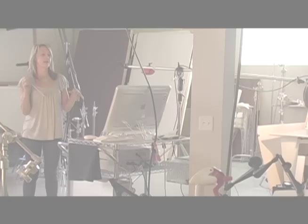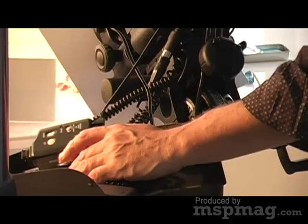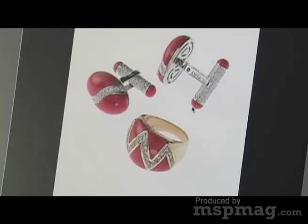Hi there, Melissa Colgan with Minneapolis St. Paul Magazine and Style Parlor TV. I am here today at the Fine Jewelry photo shoot for the November issue of Minneapolis St. Paul Magazine, and I've spent the last six months going over different jewelry trends.